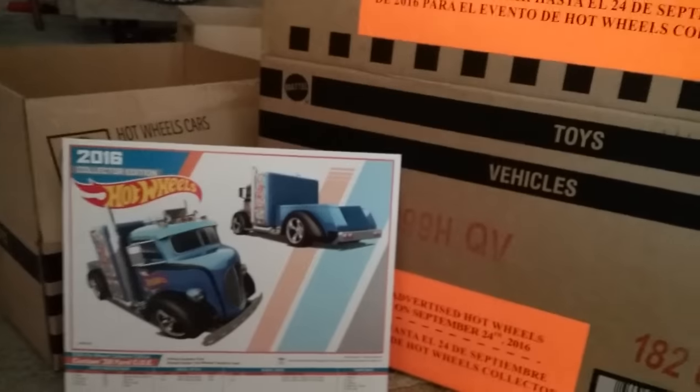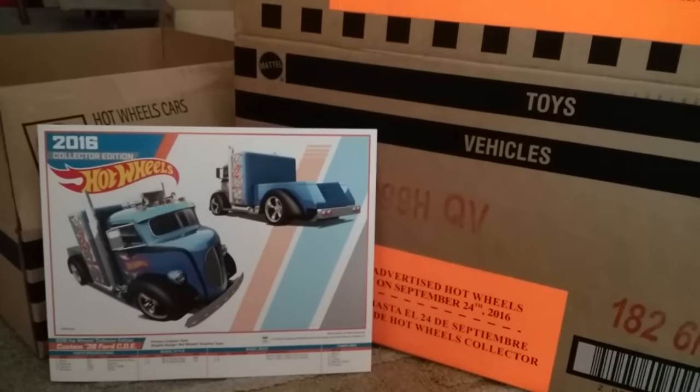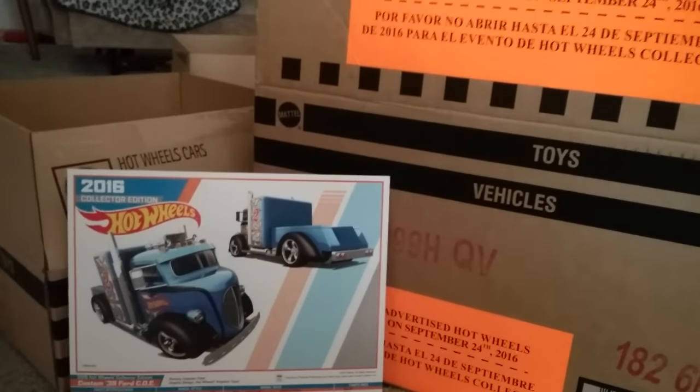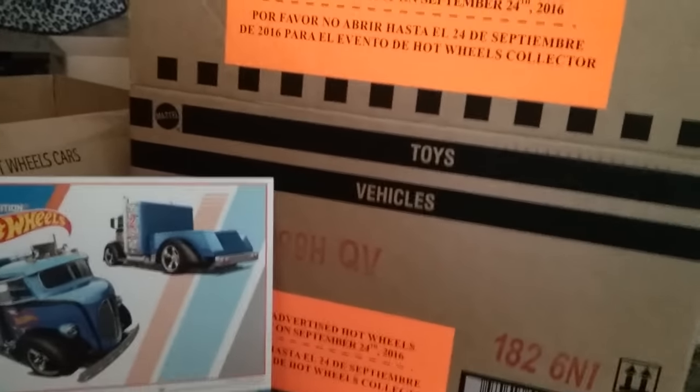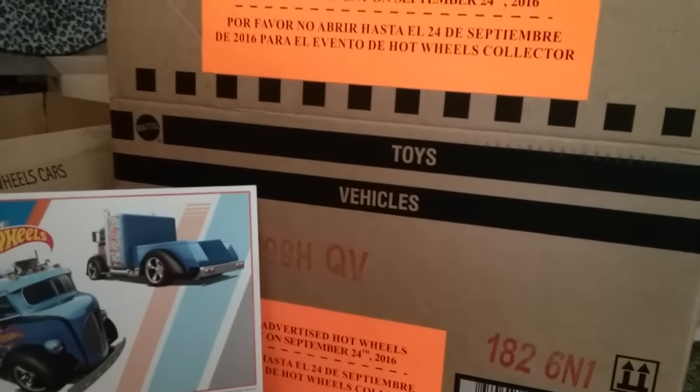Hello YouTube! Vibrate Shelby here, coming at you with my K-Day wrap-up. Today was K-Day. It was okay, but could have been better for me. But my brother got better stuff. I'll tell you the info shortly.